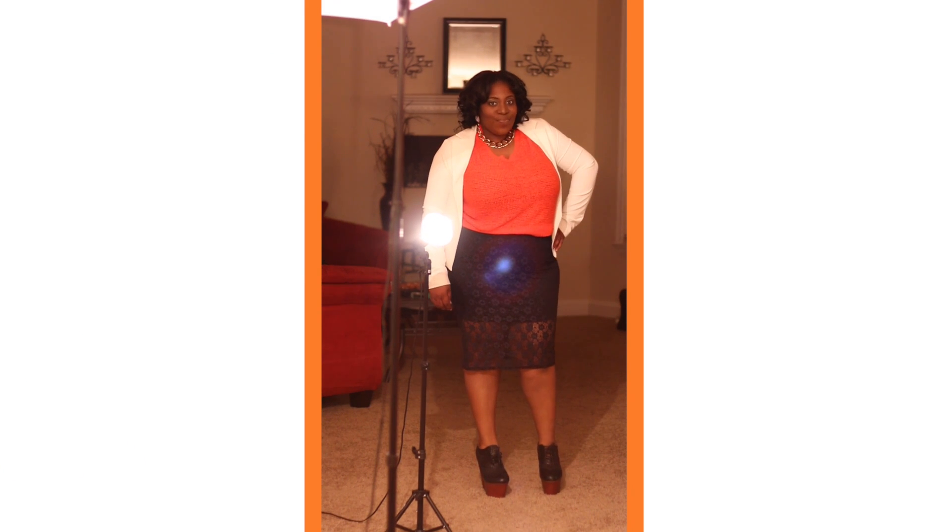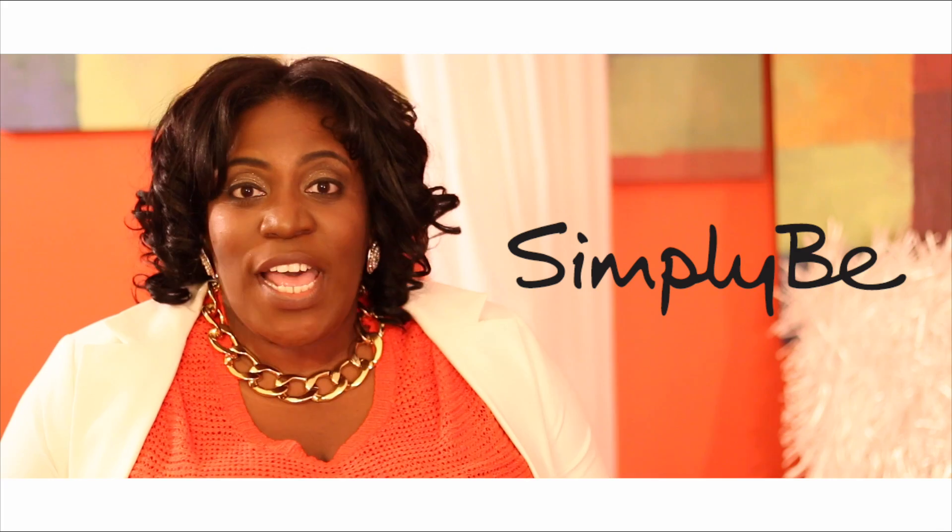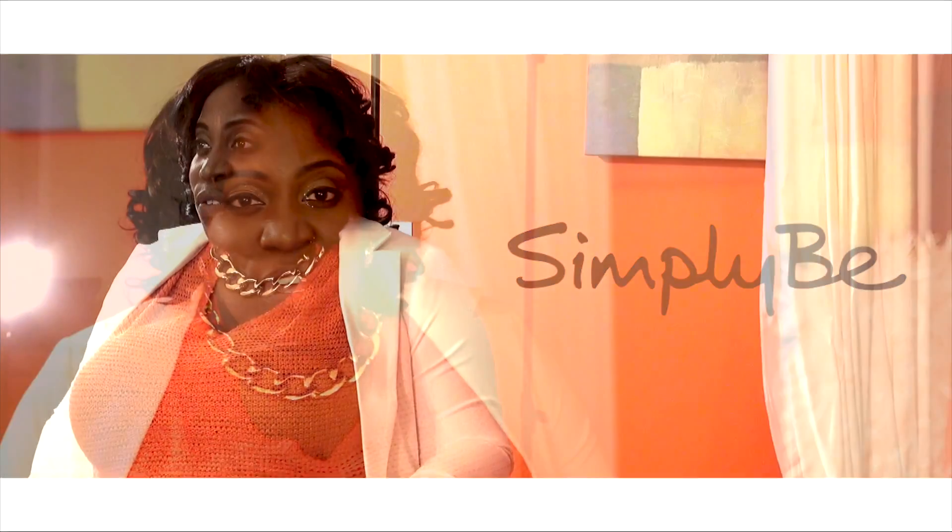Today I'm wearing a white blazer from Forever 21's plus size line. I'm also wearing an orange sweater that I got from H&M decades ago. And I also have a lace blue pencil skirt that I got from Simply B. I love their clothes; however, you definitely should go a size down. This skirt was a little too big and I had to get it altered so that it fit the way I wanted to. So that's just a little tip for Simply B.